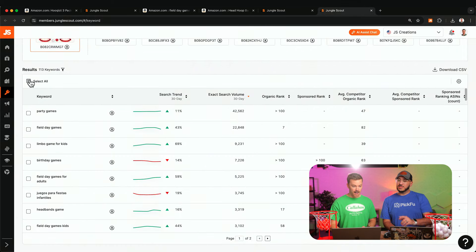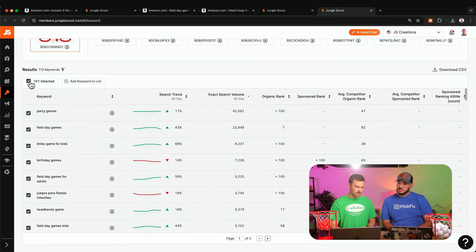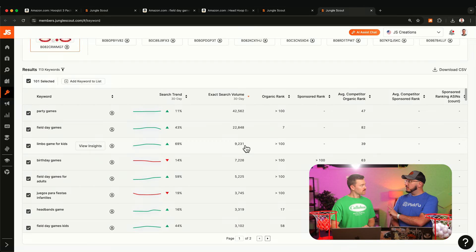That's a quick optimization we can make just to the listing itself, which will help us organically index and eventually rank on Amazon for 'field day games.' Now there's one in here that says 'limbo game' — limbo game for kids. That's not really relevant, so that's one you can manually uncheck. Don't put 'limbo' — this is not a limbo game.